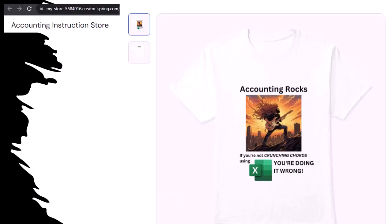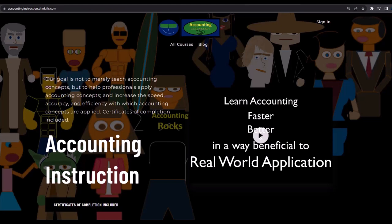Like our Accounting Rocks product line. If you're not crunching cords using Excel, you're doing it wrong. A must-have product, because accounting is one of the highest forms of artistic expression — accountants have a requirement, the obligation, a duty to share the tools necessary to properly channel the creative muse. She rarely speaks more clearly than through the beautiful symmetry of spreadsheets. Get the shirt, because the creative muse could use a new pair of shoes. If you would like a commercial-free experience, consider subscribing at accountinginstruction.com or accountinginstruction.thinkific.com.